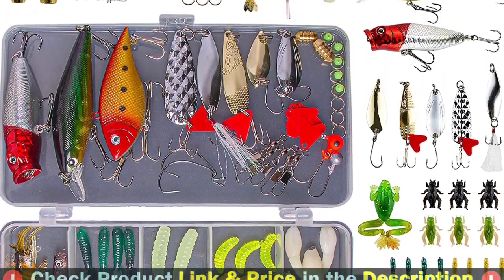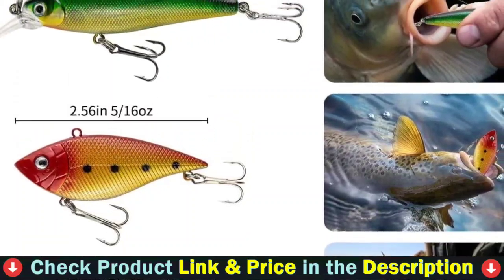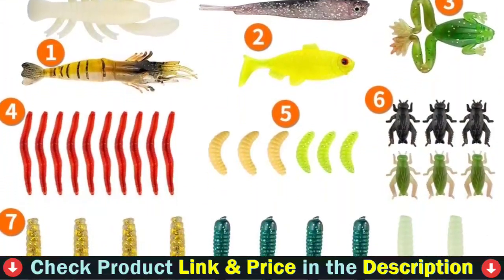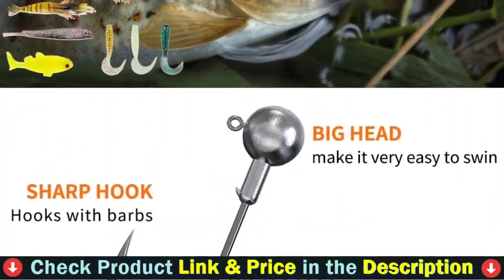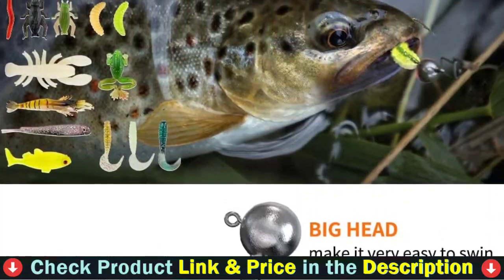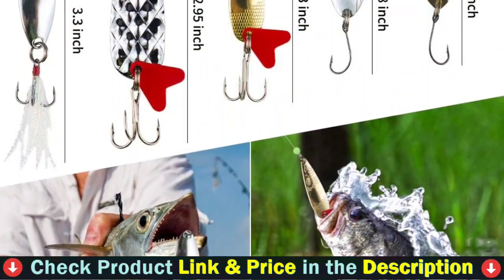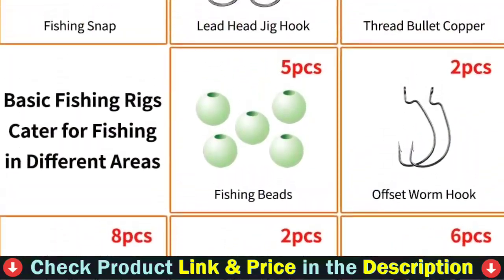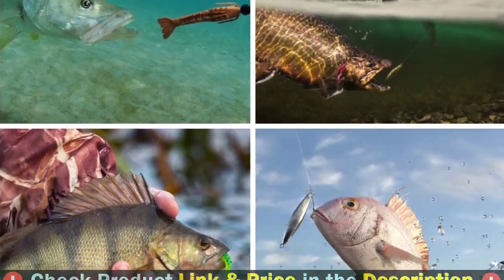Fishing lures set with a tackle box contains nearly all accessories including: crankbaits 1 piece, vib 1 piece, topwater lures 1 piece, plastic worms 33 pieces, jigs 5 pieces, fish shaped soft bait 2 pieces, simulation shrimp 2 pieces, and 32 other accessories that are also realistic and swim well. A wide range of fishing accessories from common fishing baits to accessories — this fishing lures set can be a complete assortment for any angler, for any season, in any water.